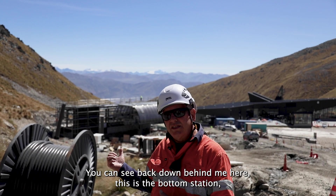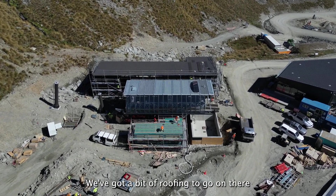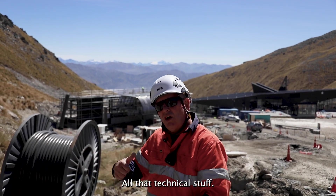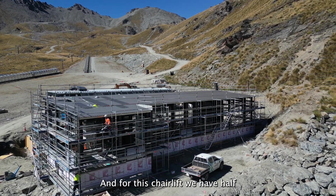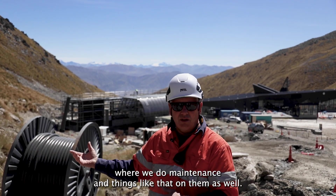You can see back down behind me here — this is the bottom station, which is the whole station built. We've got a bit of roofing to go on there. On this side of the station is the lift operator's huts and the low voltage rooms and all that technical stuff. On the other side of the station is the big building for chair storage, and for this chairlift half the chairs are going to be stored in the station itself and the other half in that building where maintenance is done on them.